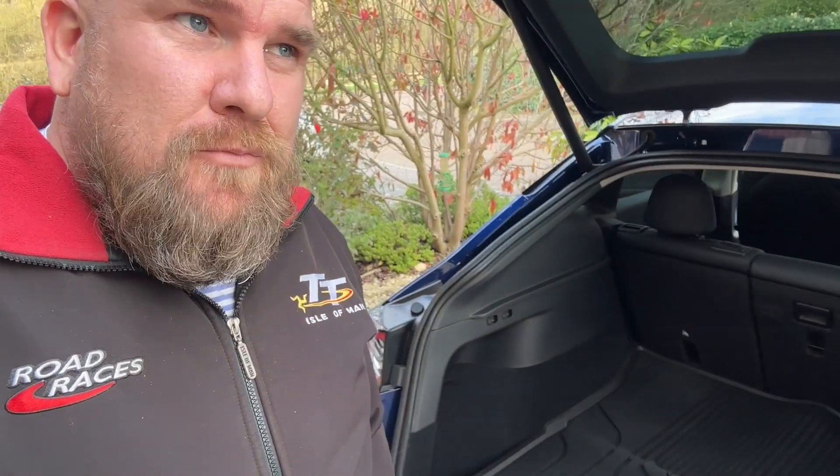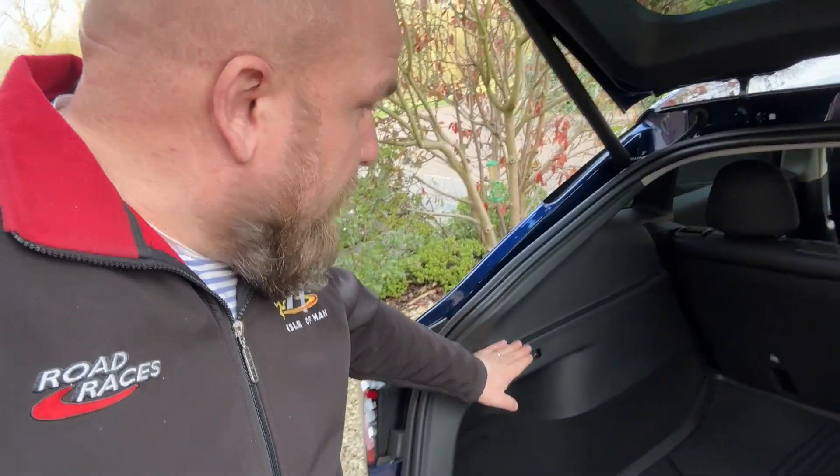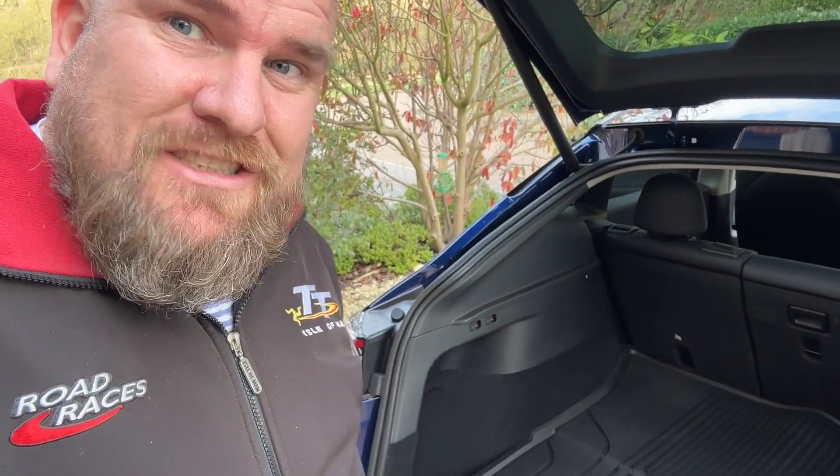Hello, welcome back to Electric Petrolhead. A quick video because this question gets asked a lot: does the Tesla Model Y come with a luggage rack or parcel shelf? The answer is yes, they do now. The earlier Model Ys didn't have anything at all, but because of the tinted windows you couldn't really see into the boot, which was quite good. But now they do — they have this sort of little ridge there.